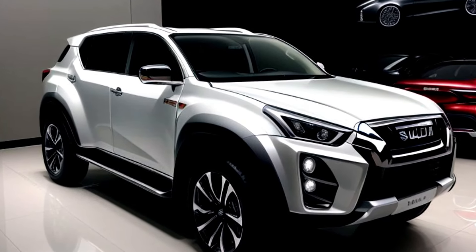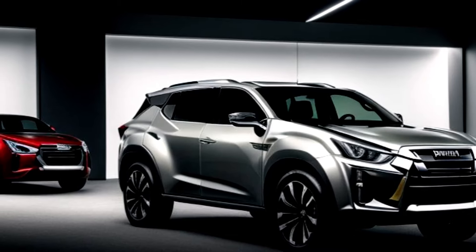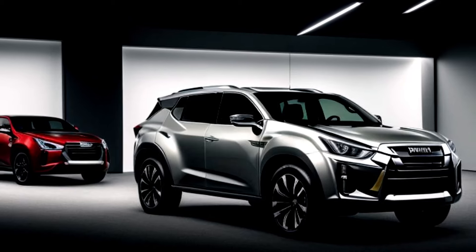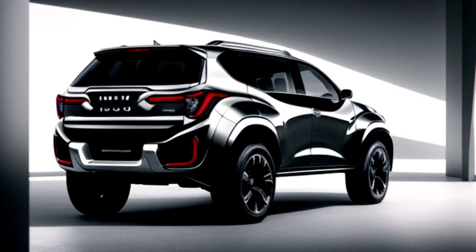The 2025 Isuzu MU-X is a perfect blend of rugged capability, modern technology, and everyday practicality. If you're looking for an SUV that can handle any adventure while keeping you comfortable and connected, the MU-X is the one for you.